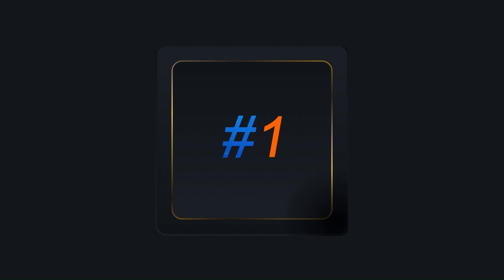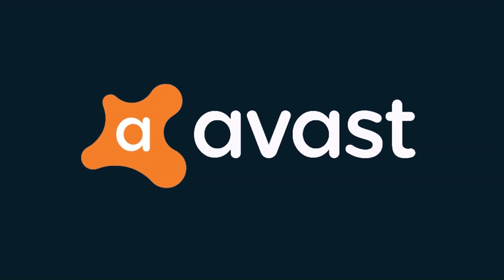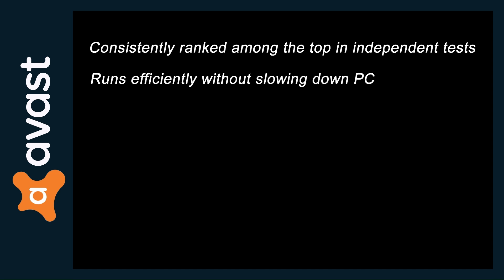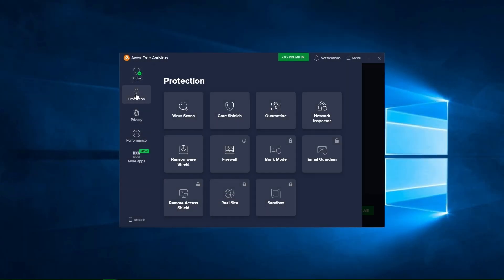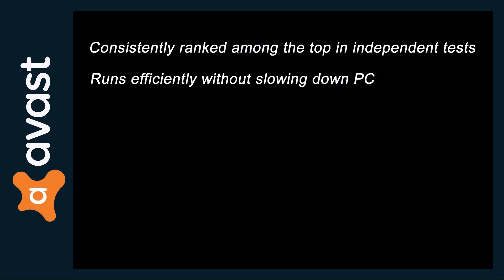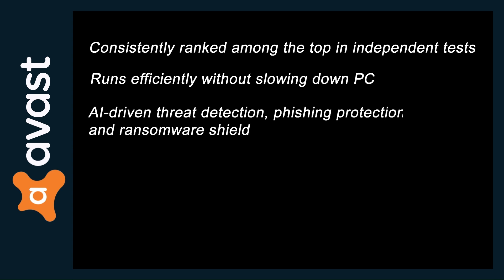Finally, the best number one free antivirus for 2025 is Avast Antivirus. It's consistently ranked among the top in independent tests and runs efficiently without slowing down your PC. It features a modern interface with simple navigation and easy-to-use security tools, and offers AI-driven threat detection, phishing protection, firewall, and a ransomware shield.